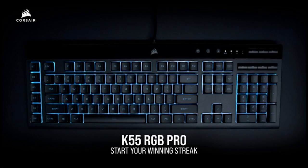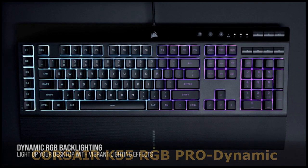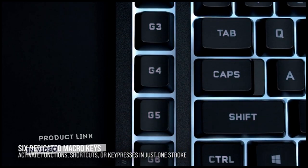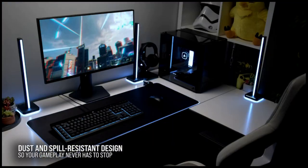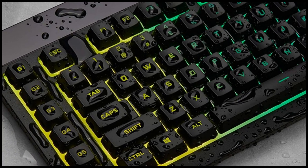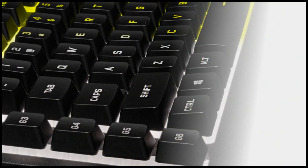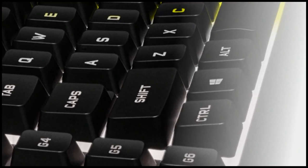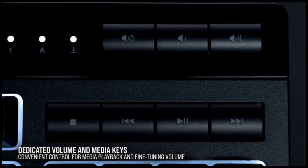The Corsair K55 RGB Pro gaming keyboard lights up your desktop with 5-zone dynamic RGB backlighting and powers up your gameplay with 6 easy-to-set-up dedicated macro keys. The K55 RGB Pro is certified for IP42 dust and spill resistance, with a detachable palm rest to ensure all-day comfort. You can activate functions, shortcuts, or key presses in just one stroke with the 6 dedicated macro keys, easily set up through Corsair IQ software, or use instant streaming commands through Elgato Stream Deck software.